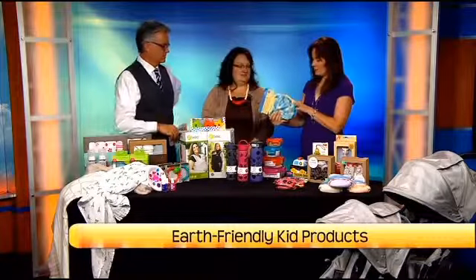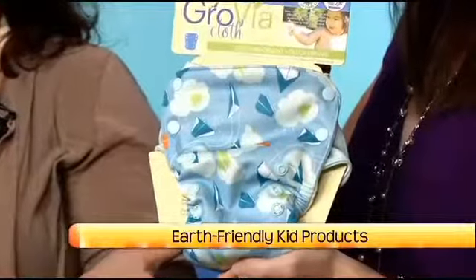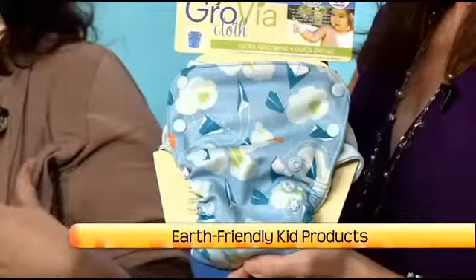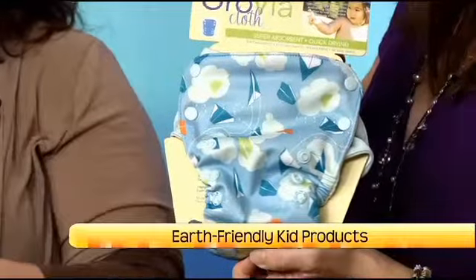This is a modern diaper and it's cloth, but do you need plastic pants with this? No, that actually is an all-in-one diaper, so it is all put together. You'd use it just like a disposable, except instead of putting it in the garbage, you would put it into your diaper pail, and instead of taking it out to the garbage, you would just put it in your washer and re-wash.